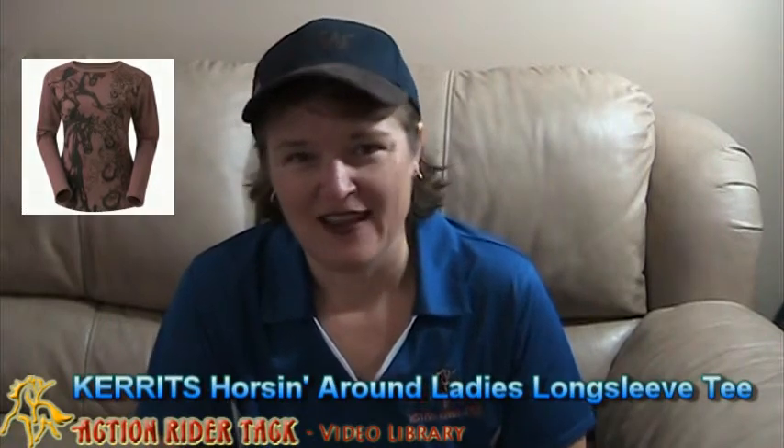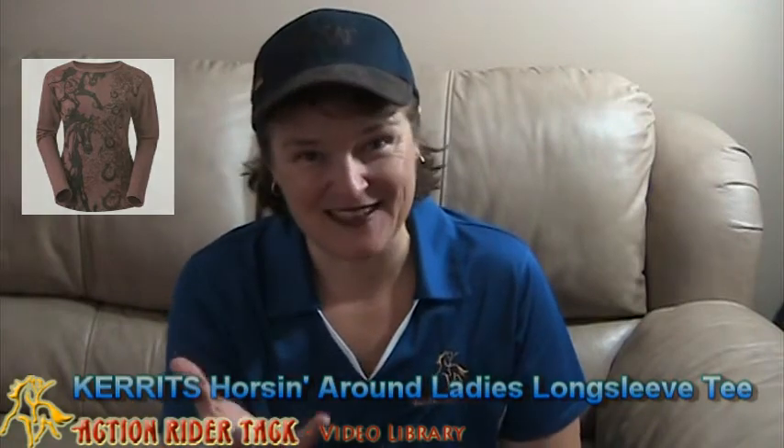Speaking of long sleeve shirts, let's talk about Carrots. Carrots has this gorgeous shirt out right now. It's a long sleeve tee called Horsin' Around. You see this beautiful design on the shirt right there. I love this shirt. It's semi-fitted so really nice to be able to show off a little bit of your figure.